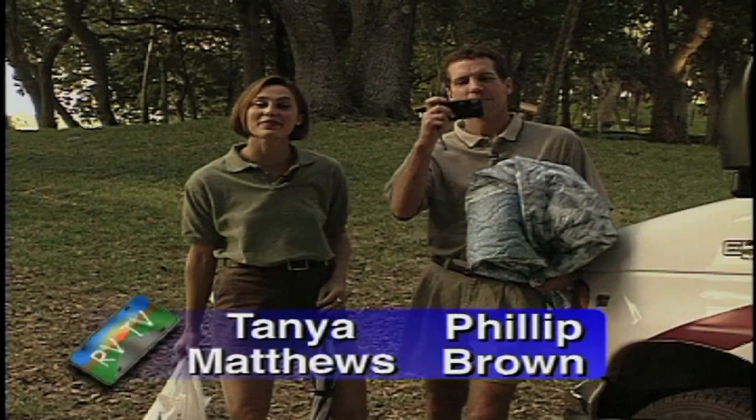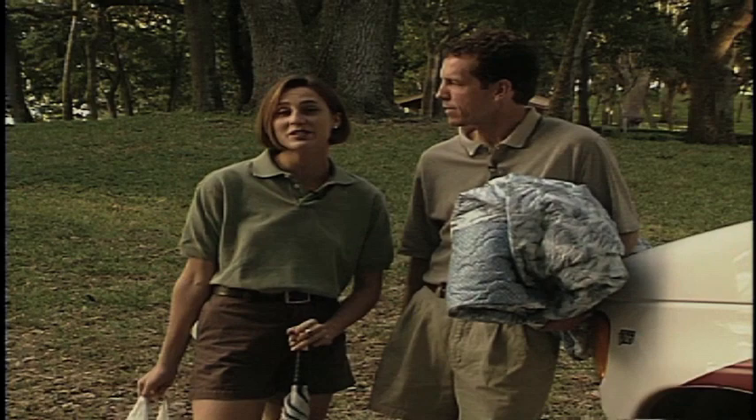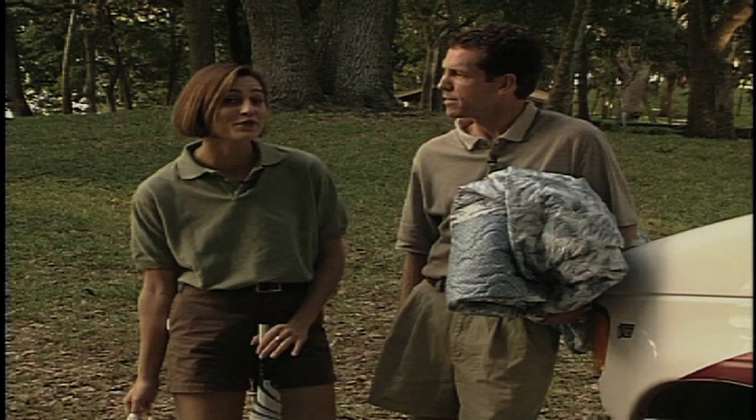Hi and welcome to the show. I'm Tanya Matthews and I'm Philip Brown. Today we'll be taking you through the beautiful state of Virginia, and more specifically we'll be heading up to the Blue Ridge Parkway. Along with the Pacific Coast Highway, the Blue Ridge is considered by many to be one of America's most scenic drives.